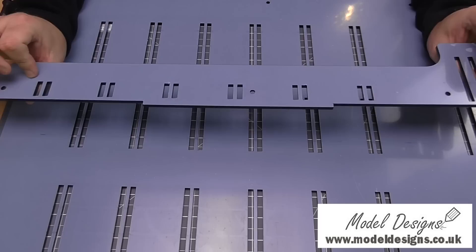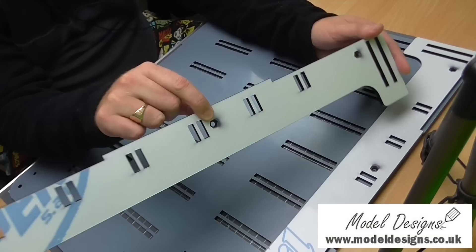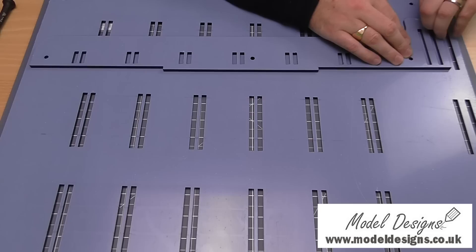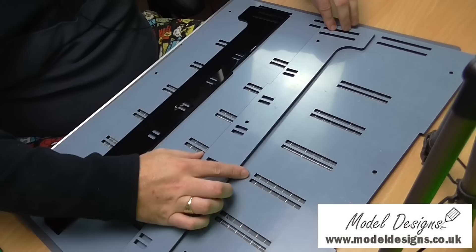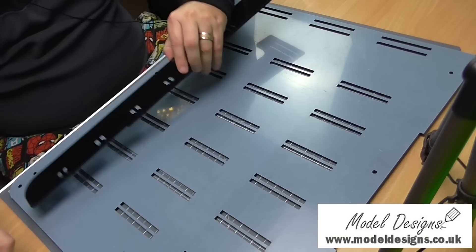Over here just off camera you can see all the shelves, but we don't need to worry about those yet. These are the side braces - they have protective film on both sides. The only thing you'll need when assembling this is a Phillips head screwdriver. It doesn't really matter which way you start as long as these nut points here are pointing outwards. I'm going to take off all the protective film from the grey side first - if you've ever bought a new iPhone you'll know just how satisfying this is.